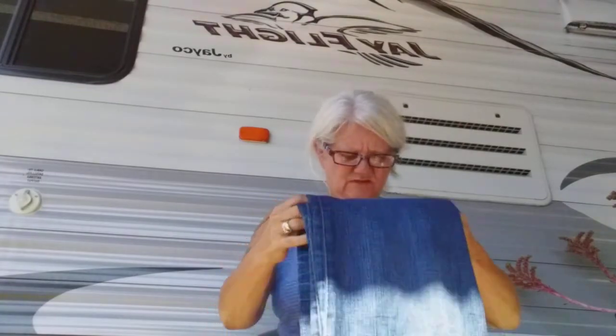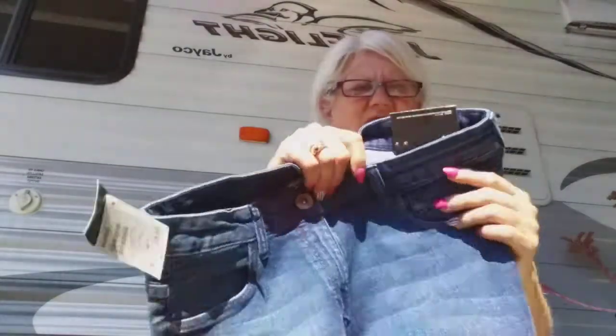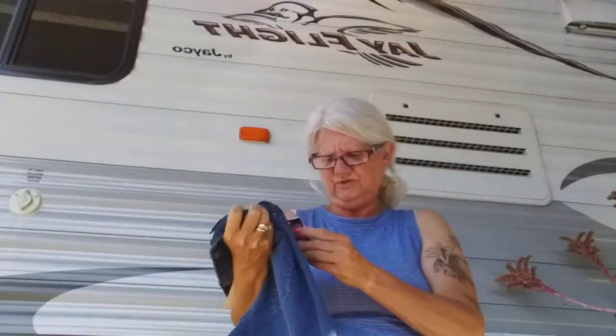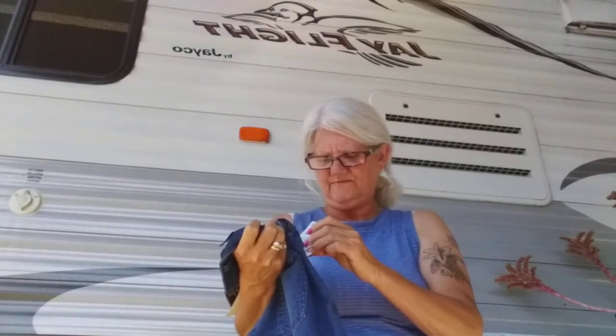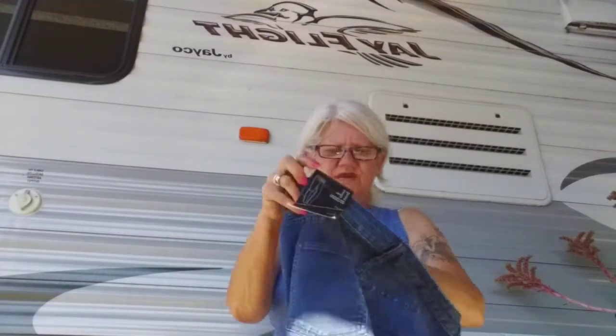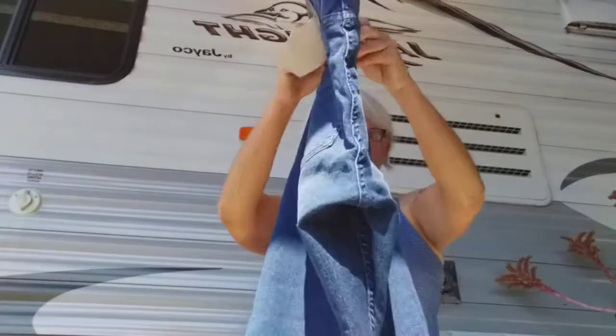I'll have my sister hem them for me because they're way too long. But these are brand spanking new — they still have the tags on them. These were $19.95 and I paid three bucks. They're super stretch. These are H&M brand — nice. They're just plain but I can always put embroidery or cross stitch or something on the back pockets. You cannot beat three dollars a pair for jeans.